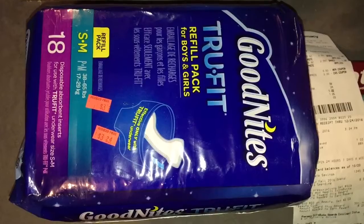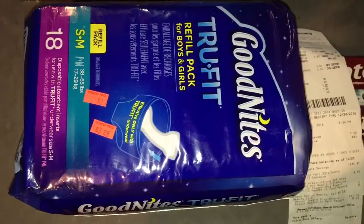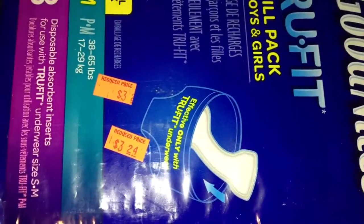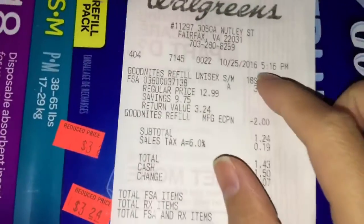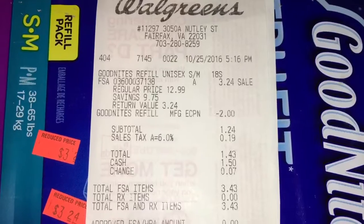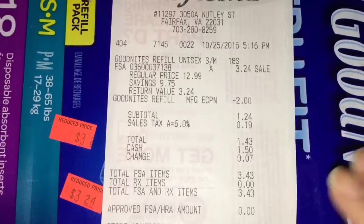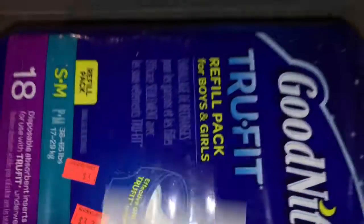I picked up one of the Goodnites True Fit Refill Pack. It has 18 count per pack and it's small to medium in size. They were marked down to $3.24, and they were regularly priced at $12.99. While I was browsing the clip coupons in my Walgreens account, I found a Goodnites coupon which was applied in this transaction.